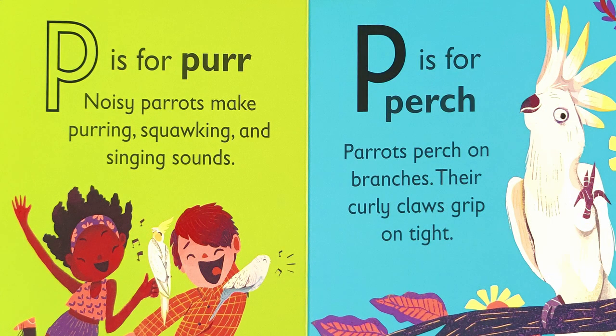P is for purr. Noisy parrots make purring, squawking, and singing sounds.